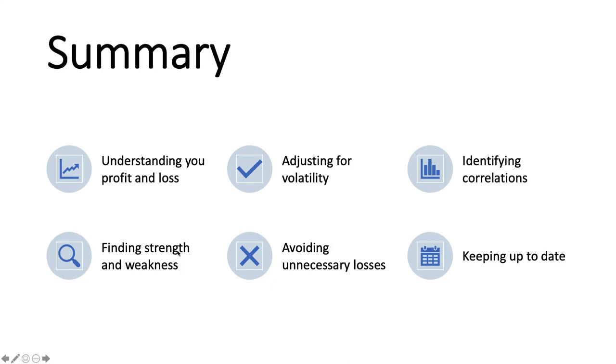The next one — finding strength and weakness — was on barchart.com as well as TradingView. You're going to want to understand which currencies are stronger and which ones are weaker at the moment.